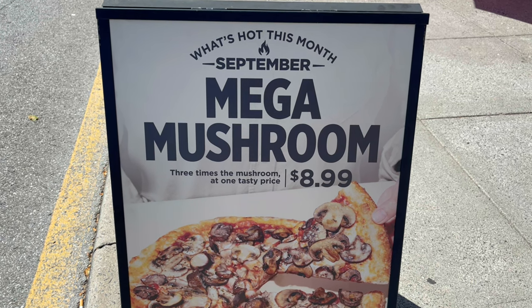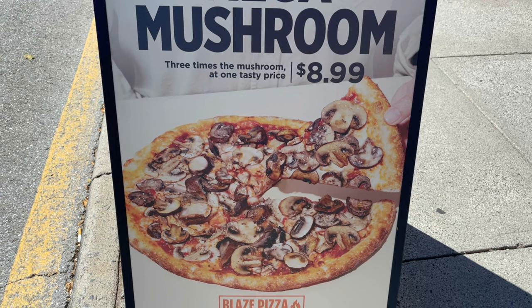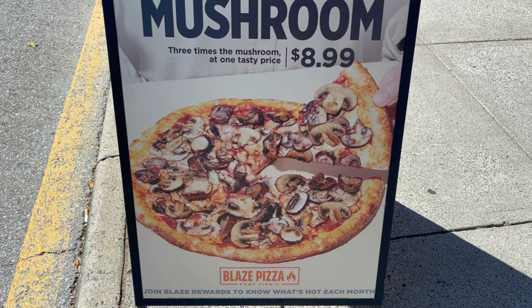What's hot this month? September Mega Mushroom — $8.99. If you love mushrooms, this will be the pizza for you.